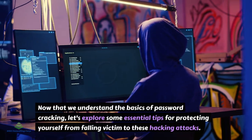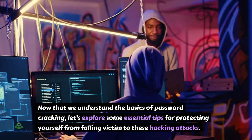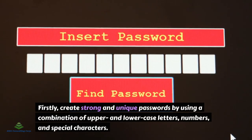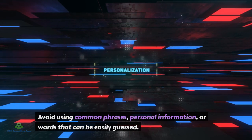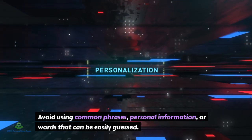Now that we understand the basics of password-cracking, let's explore some essential tips for protecting yourself from falling victim to these hacking attacks. Firstly, create strong and unique passwords by using a combination of upper and lowercase letters, numbers, and special characters. Avoid using common phrases, personal information, or words that can be easily guessed.